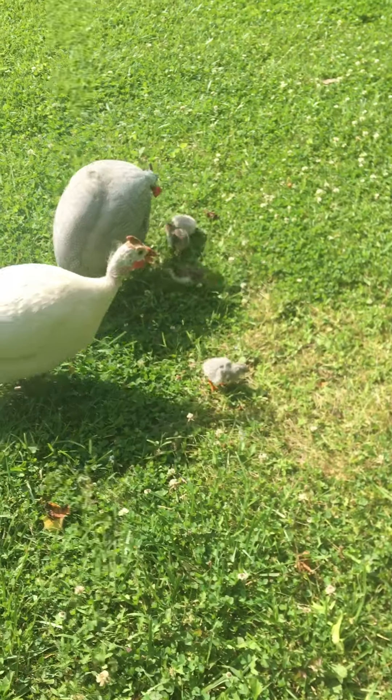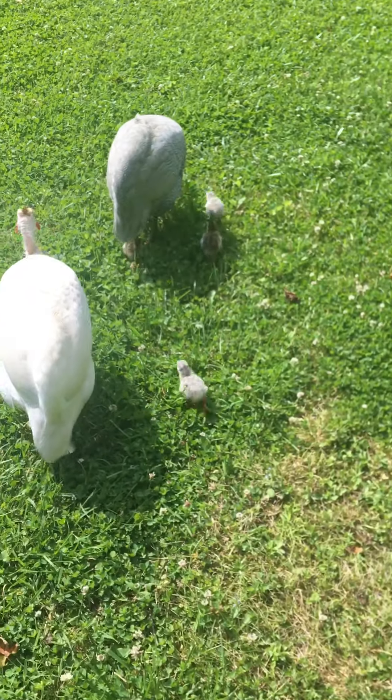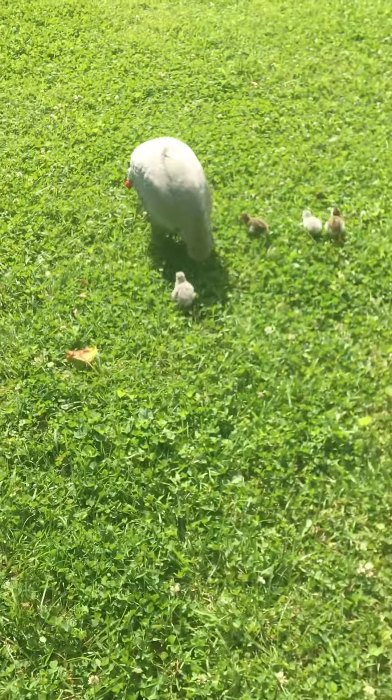But look how cute they are — they're so tiny and they're out for a walk. I went into the coop and they're all gone, and I'm thinking where could they possibly be? Well, they're out for a stroll.